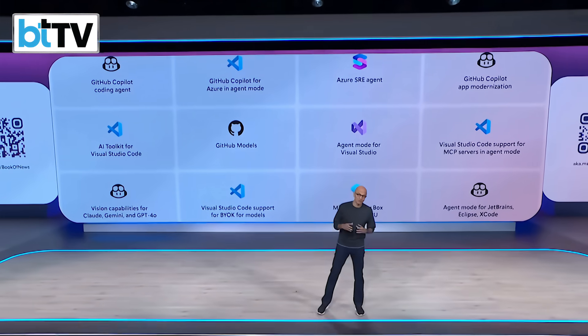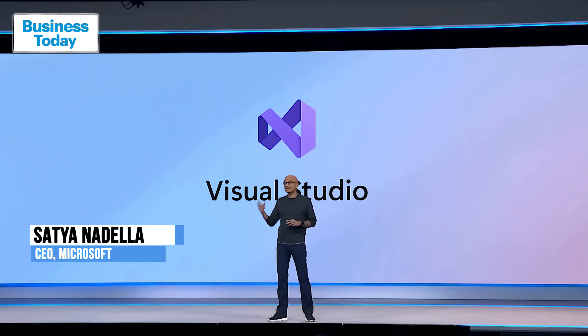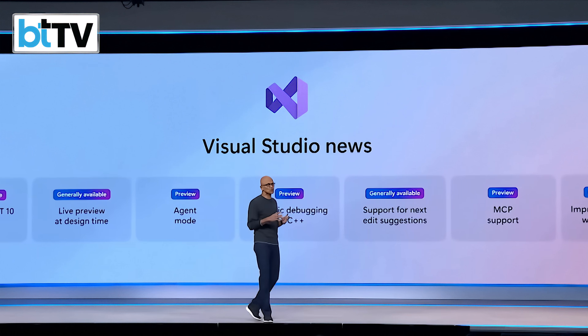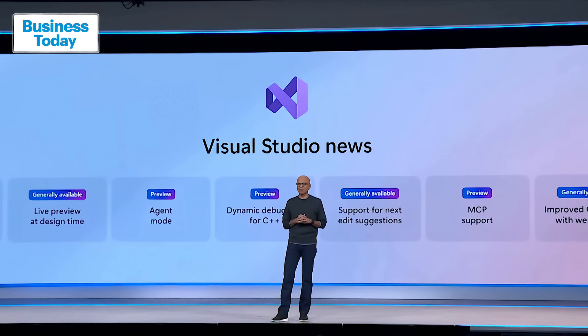We have a bunch of new updates we are rolling out at Build, starting with Visual Studio. It is the most powerful IDE for .NET and C++, and we're making it even better. .NET 10 support, a live preview at design time, improvements to Git tooling, a new debugger for cross-platform apps, and much, much more.